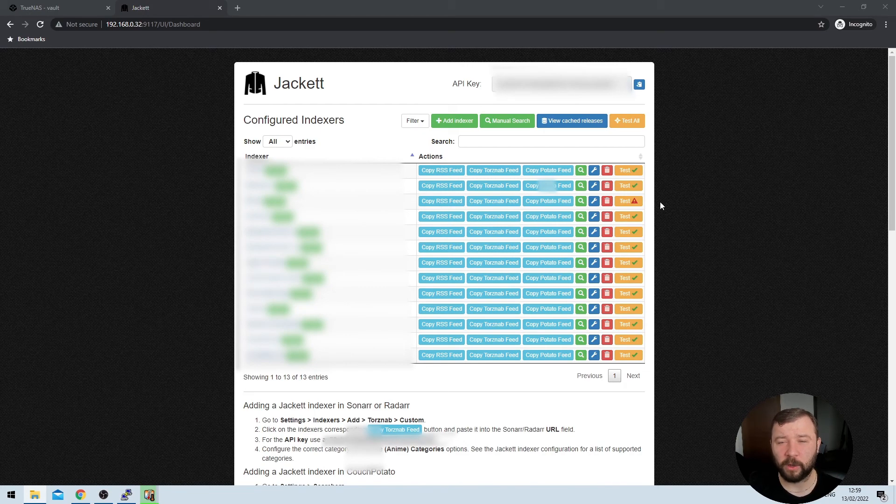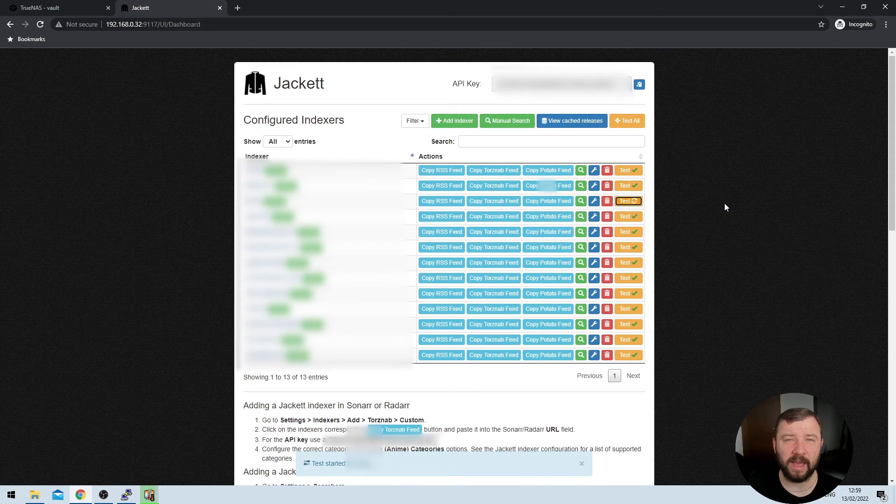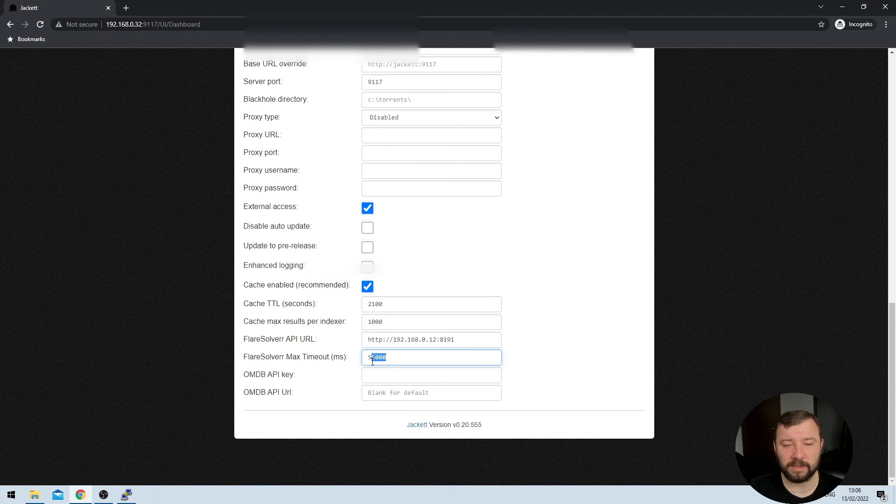Once the changes have been saved, we can go back up to our problematic indexer and run the test again, and we'll hopefully get a success message instead of the usual error. Now, the very nature of being prompted for verification and having to attempt to solve it is going to massively increase the amount of time it takes for the indexer to resolve — that's kind of the nature of the beast. Cloudflare is prompting us for a verification and it's artificially delaying us. That's not a dig on FlareSolver, which is a fantastic application. You can see it took a little bit of time for the indexer to return a success message — I've had it go up to three, four, and five minutes. If you're having problems with it resolving, you can extend the max timeout down here to whatever value you're comfortable with.